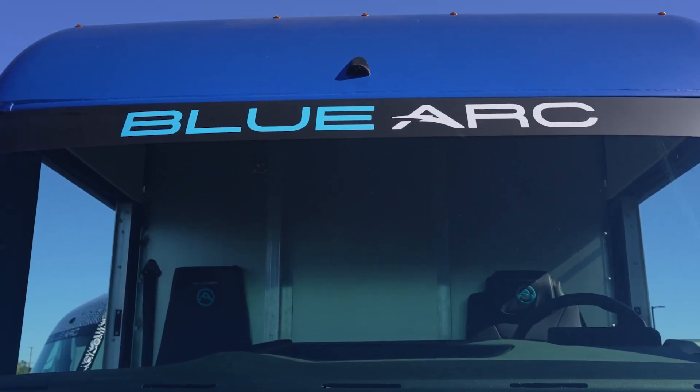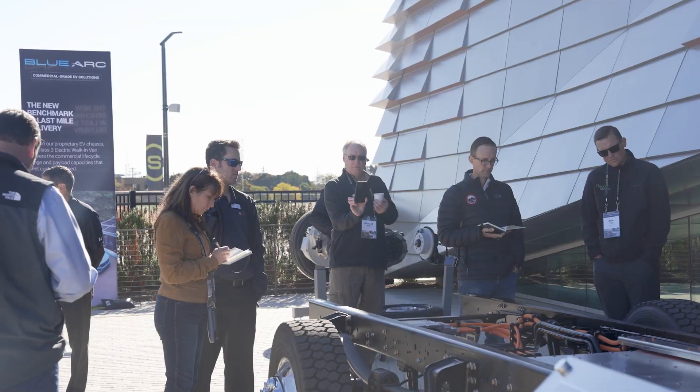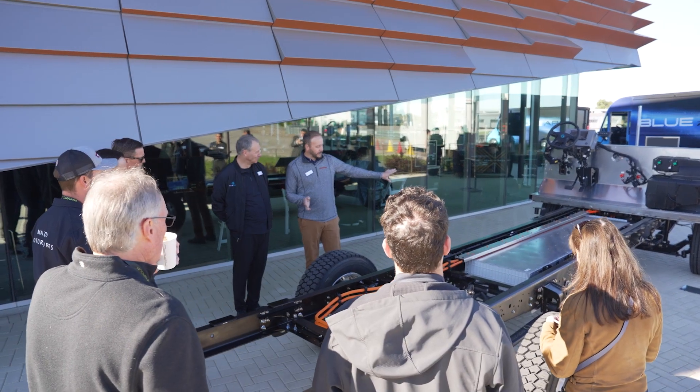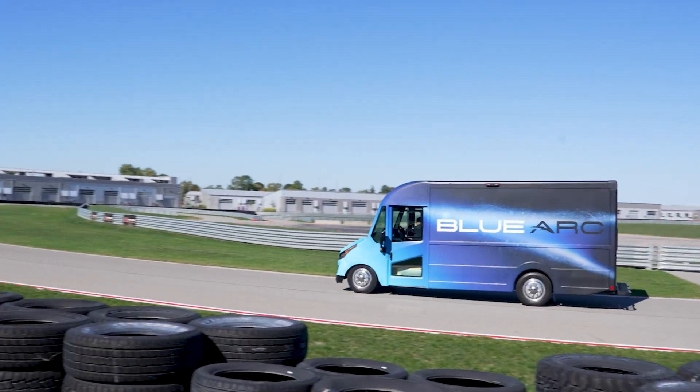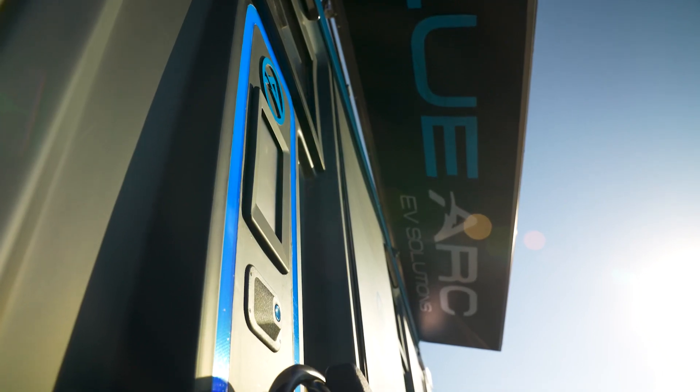The BlueArc ecosystem that we experienced today includes our industry-first commercial-grade purpose-built EV chassis, our EV delivery walk-in van, and a fully portable remote-controlled charging station we call the Power Cube.